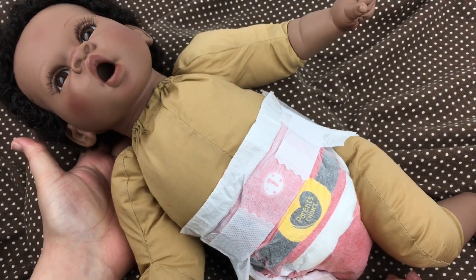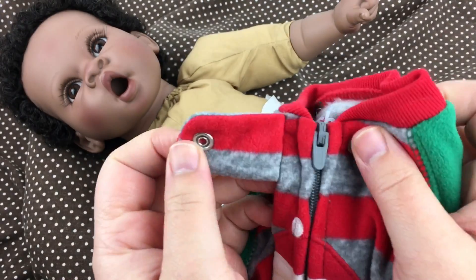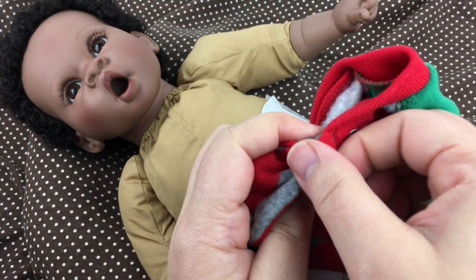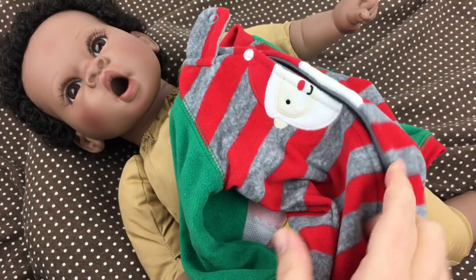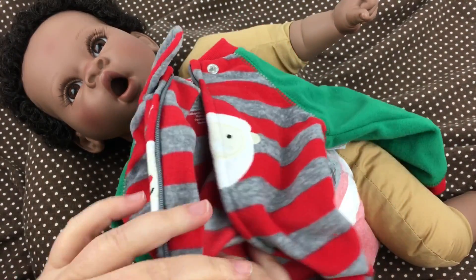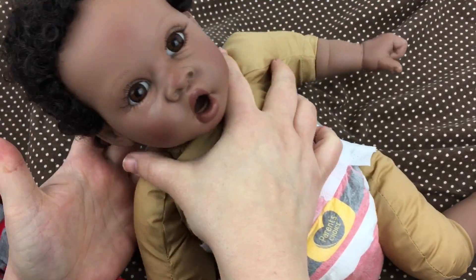Oh, those are adorable! Doesn't he look so Christmassy? He's a little Santa Claus! So I'm gonna unsnap this little sleeper and unzip it — he's gonna look so cute. Let me sit him up.